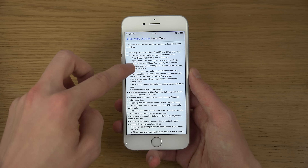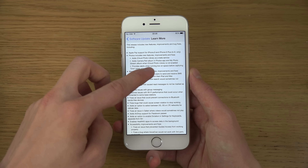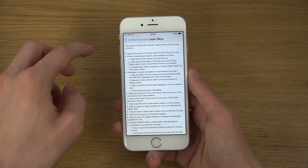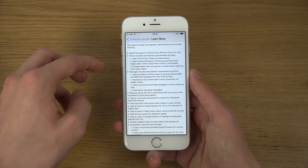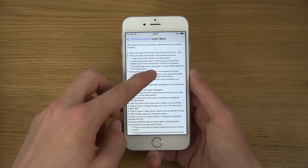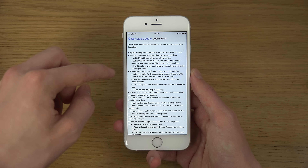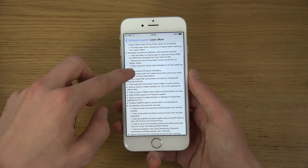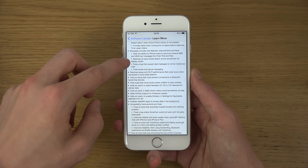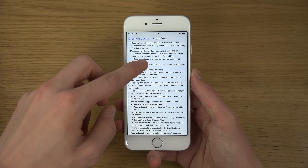Photos include new features and improvements. Apple iCloud Photo Library is added as a beta service, adds the camera roll album in the Photos app, and the My Photo Stream album when iCloud Photo Library is not enabled. It also provides an alert when running low on space before capturing time-lapse videos.